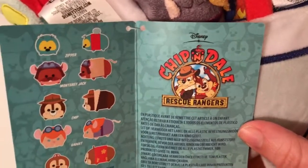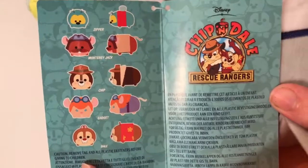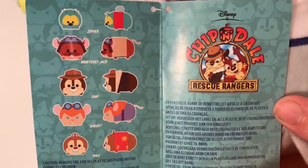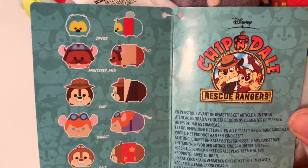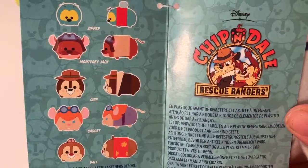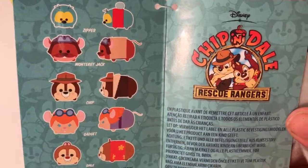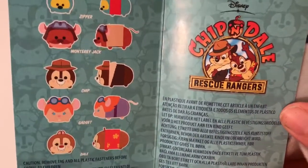I think the show came out in the late 80s, early 90s. Courtney remembers it more than I do — I was very little. But I do remember Zipper and Monterey Jack; I remember him being Australian. And of course Gadget was always awesome because she was always building and making stuff out of anything — she actually built the Ranger Plane.